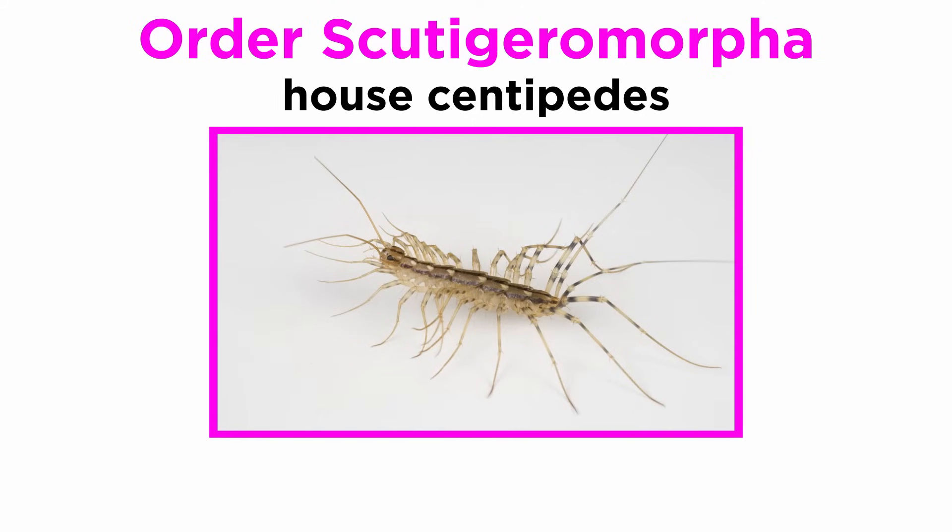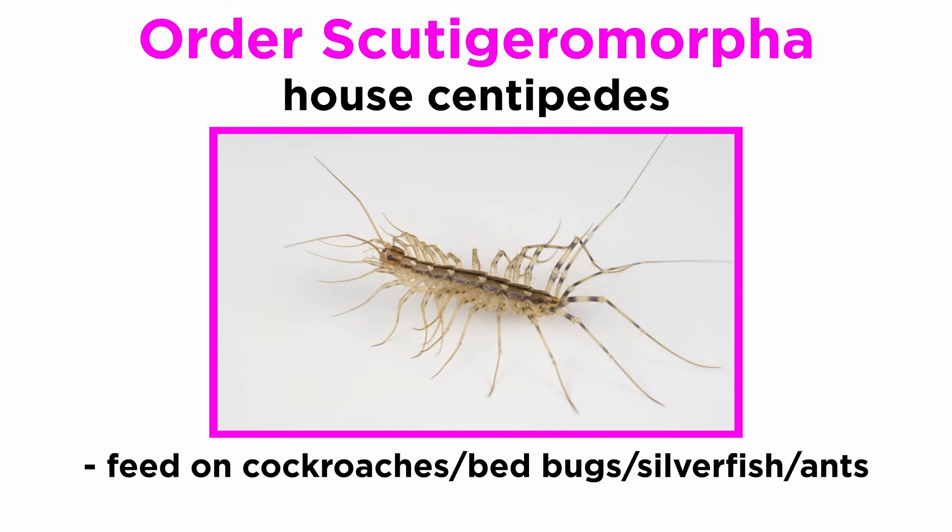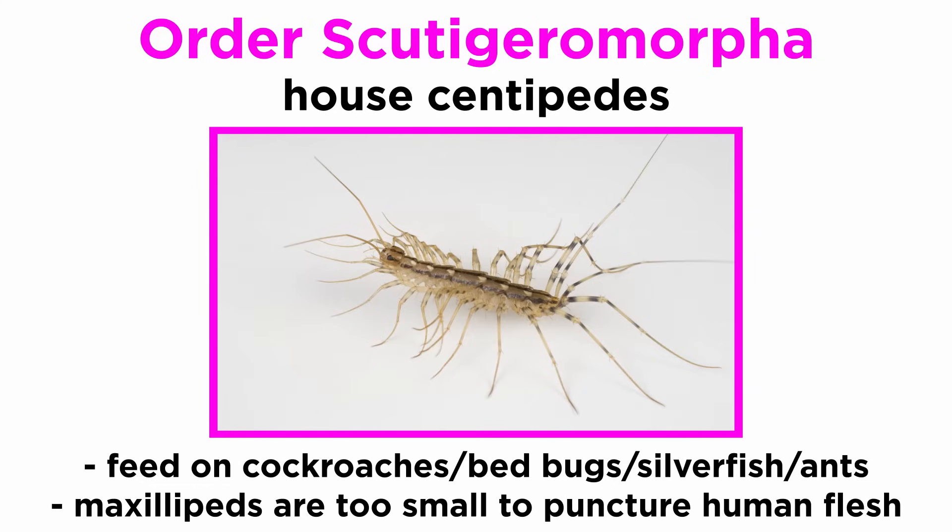Order Scutigeromorpha includes the familiar house centipedes, some of which can live their entire lives within human dwellings, where they feed on pests like cockroaches, bedbugs, silverfish, and ants. They are harmless to humans as their maxillipeds are often too small to puncture human flesh, though that doesn't stop people from being terrified of them.